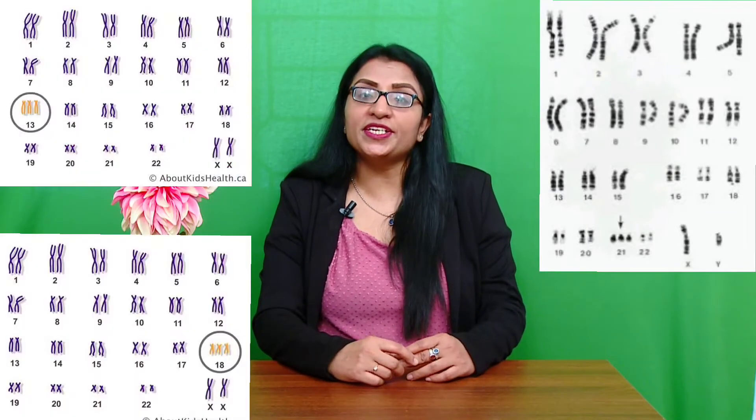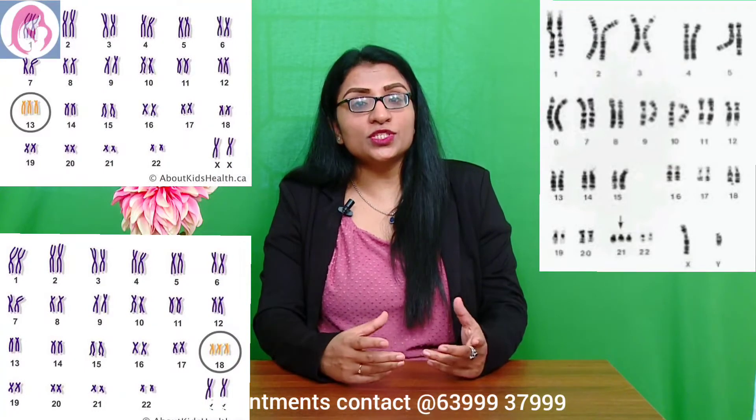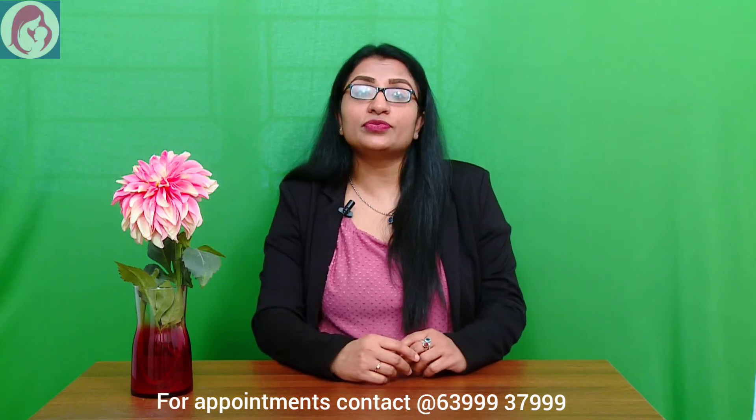These trisomies are common in chromosome number 21, 13, and 18. We call them as Down syndrome, Edwards syndrome, and Patau syndrome. So to rule out these trisomies in the baby, we do the double marker test of the mother.